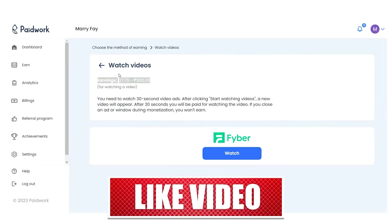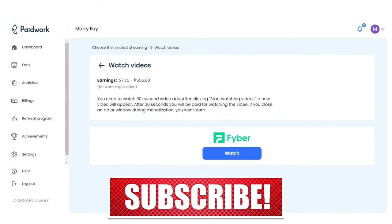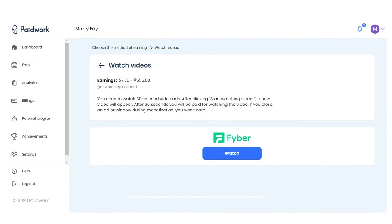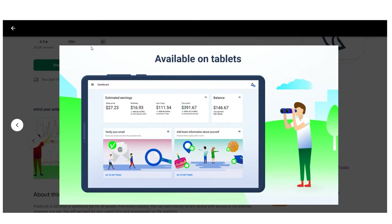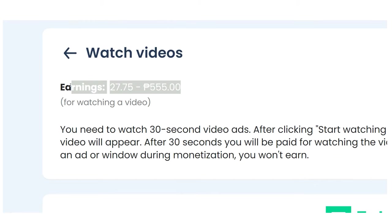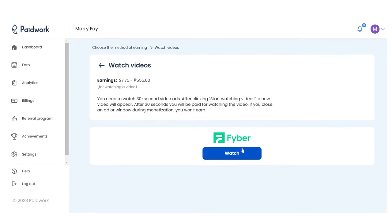Watch the entire 30 seconds of the video because if you watch less, you will earn less money and points. After watching a 30-second video ad, you will receive between 0.2 and 0.9 points. After finishing each video, simply click X and then select start watching to begin again.